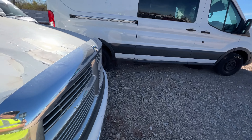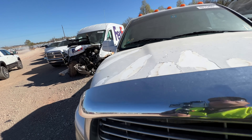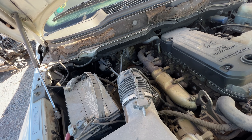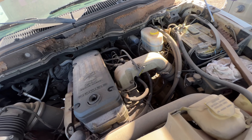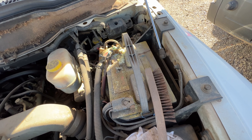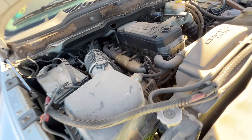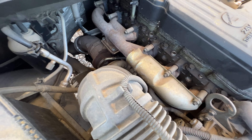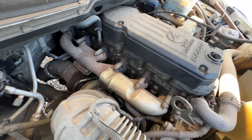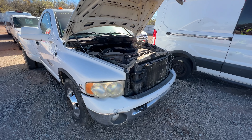I'm going to pop the hood because for $4,500 let's take a peek. It looks like everything is here, though those batteries — my goodness. Everything looks present, so let's grab the jump pack, hook it up, and see what it does or doesn't do.